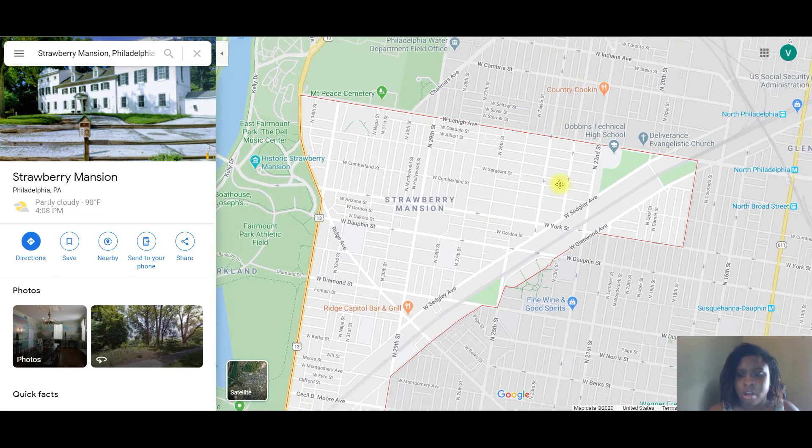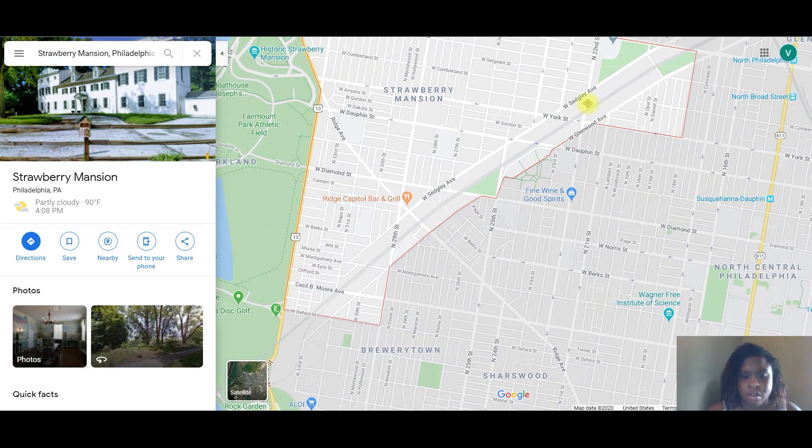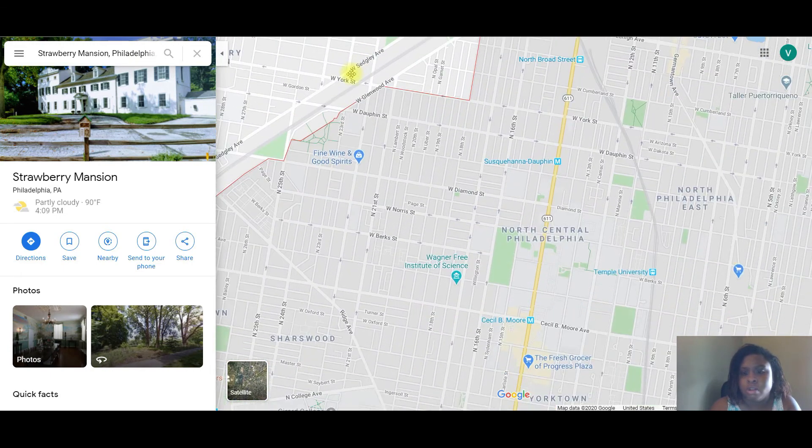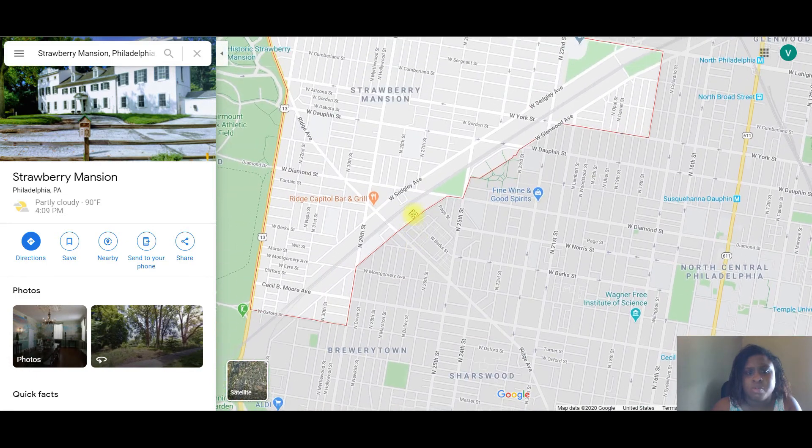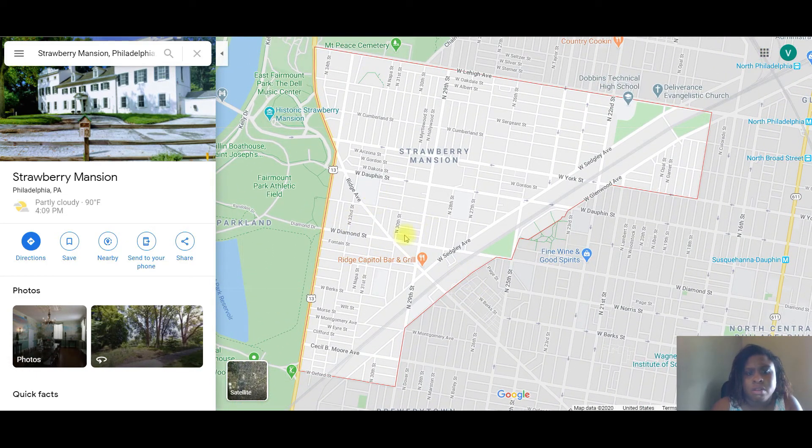There are renovations happening where people are definitely flipping houses and then holding and renting them out. You're close to Temple — about 20 blocks over near Cecil B. Moore. People are renovating because you can get out to West Philly pretty quickly, and there's definitely work going on along Diamond Street.